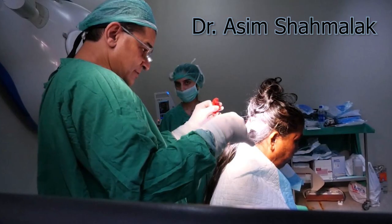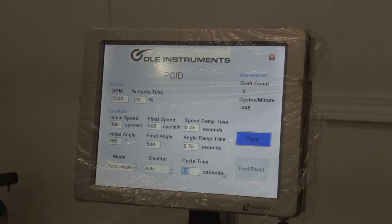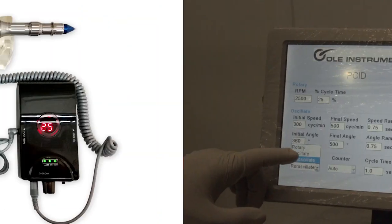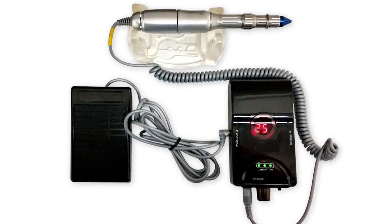Then we're going to have Asim Shamalak, who is the program chair for FUE Europe Manchester this year. He's already put together a great program. Asim has been doing FUE for many, many years. He's going to be showing FUE extractions using the PCID and the Vortex — both mechanical extraction means — and he's going to show the automated version of FUE.